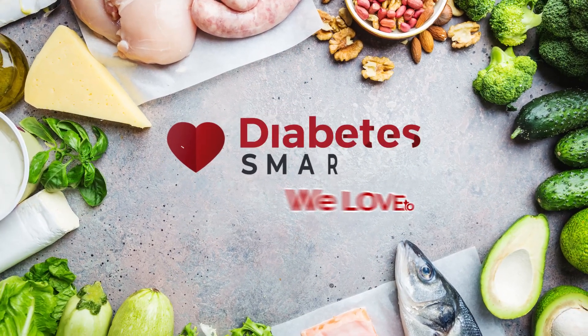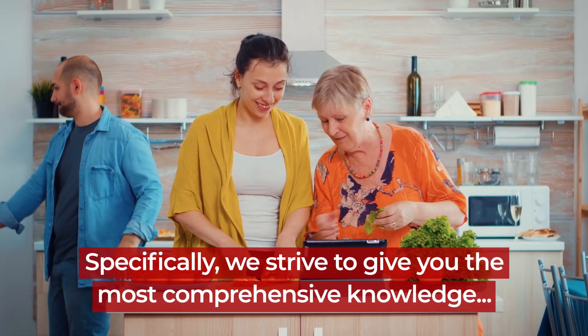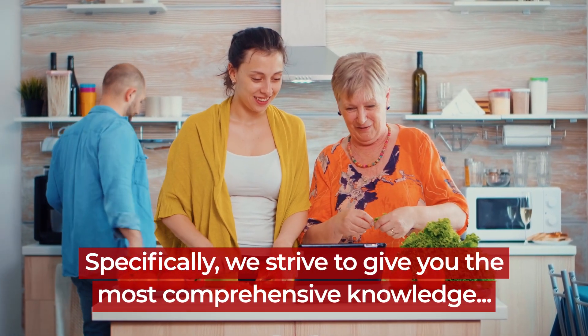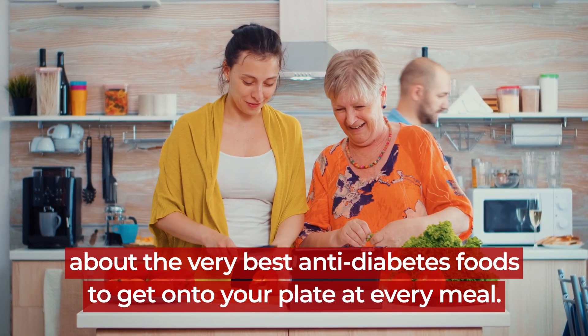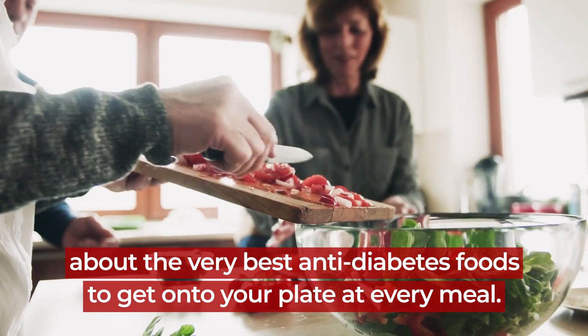Here at Diabetes Smarts, we love to talk about food. Specifically, we strive to give you the most comprehensive knowledge about the very best anti-diabetes foods to get onto your plate at every meal.